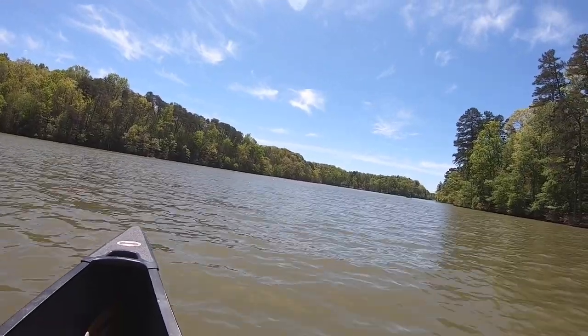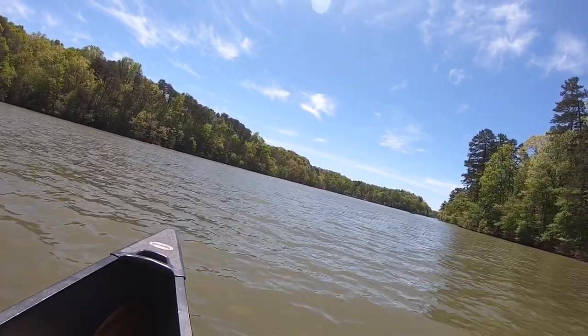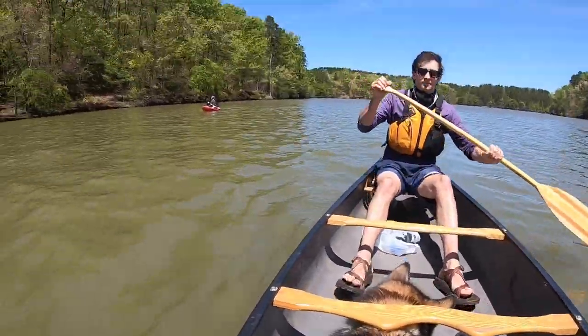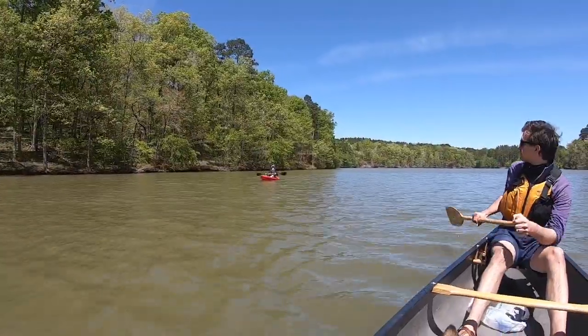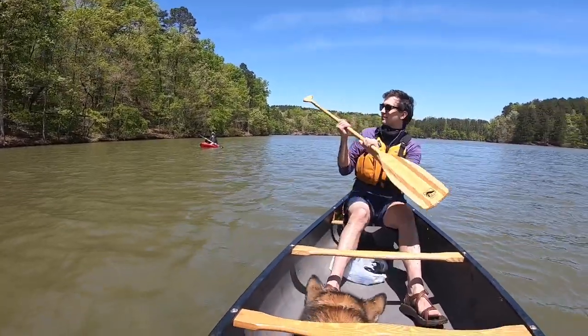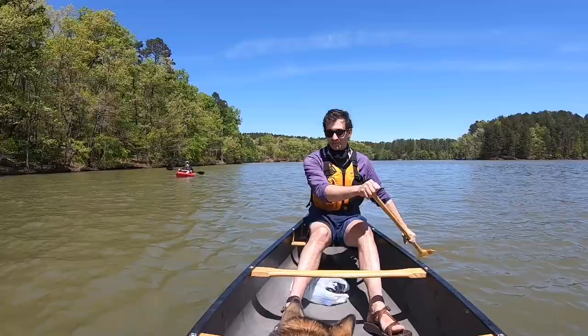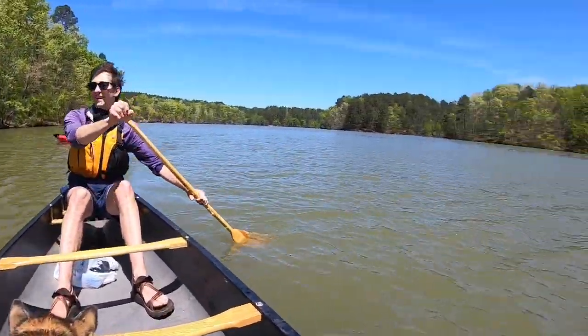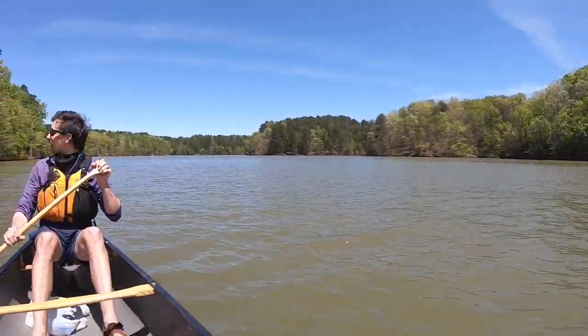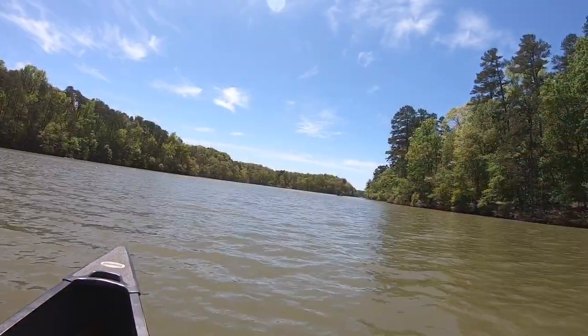Paddling adventures are made so much better when we can enjoy them with our four-footed best friends. With our dogs aboard, we can all enjoy an exhilarating and enriching day on the water paddling, swimming, and having fun. In this video, we will show you how to work with your dog from the ground up to ensure that they love boating with you. I'm Chelsea with Positive Futures Dog Training and Behavior. We are so happy that you chose us to learn how to improve your dog-friendly adventures.